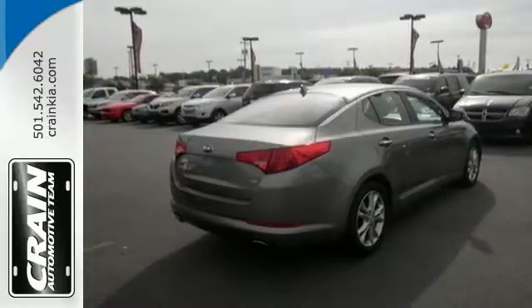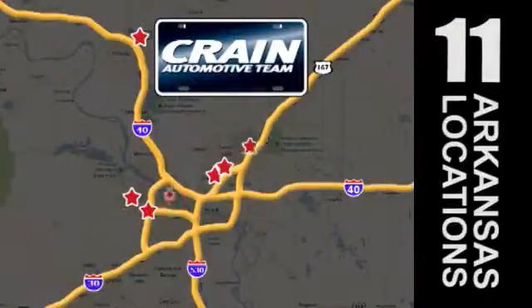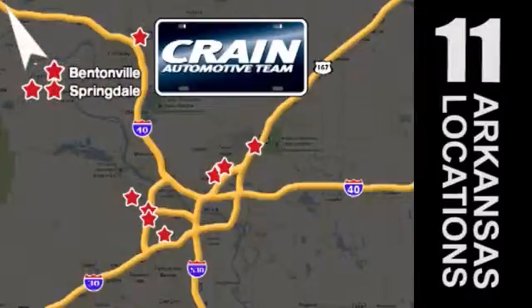Check out this gently used Kia today. Visit us anytime at craneteam.com. Go, go, go — the Craneteam's got them. Craneteam.com.